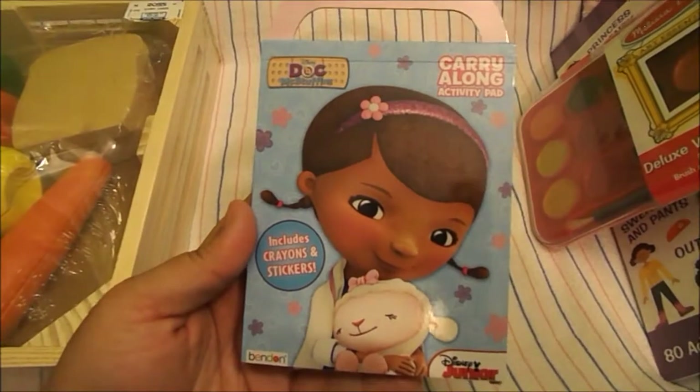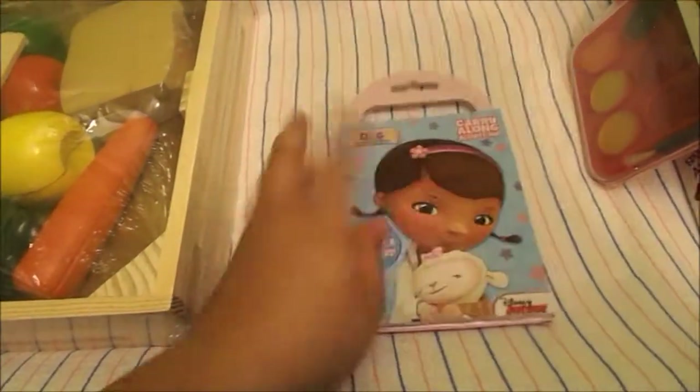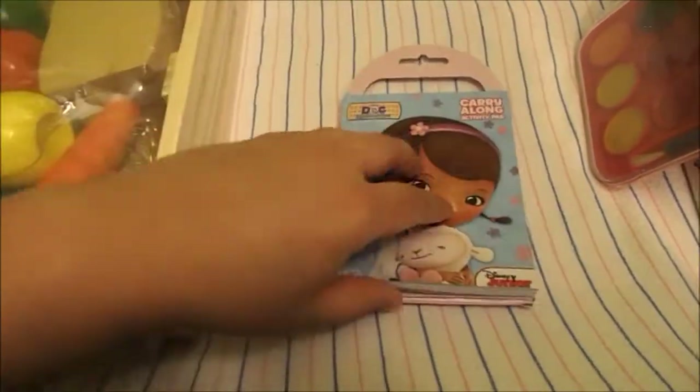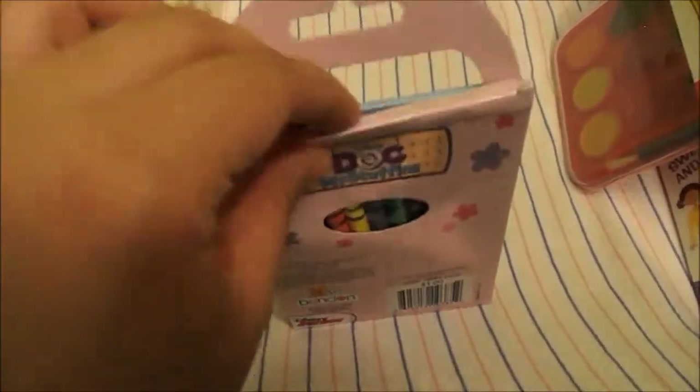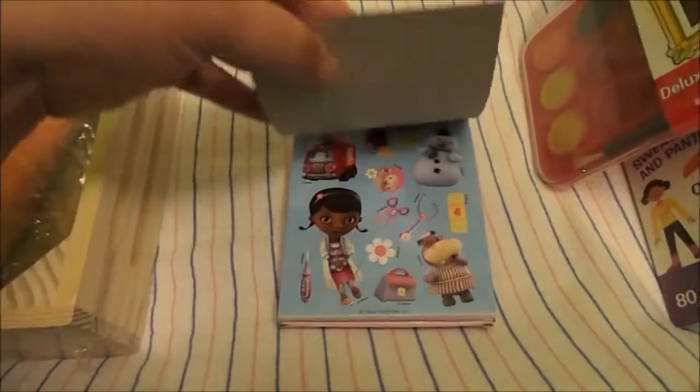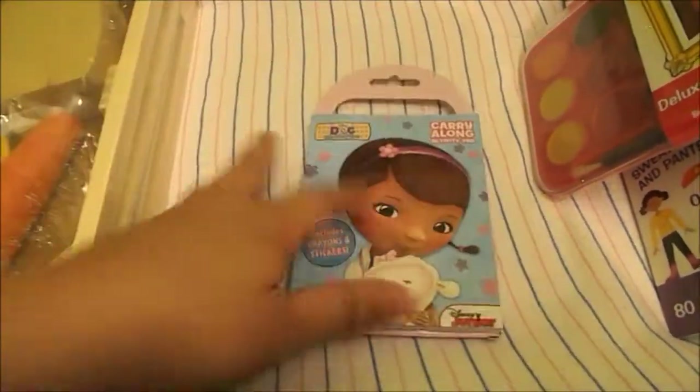She also got her this little coloring book from Doc McStuffins. I think these are $1. I've seen these at Walmart. It has little pages to color, and on the back it has the crayons and you can open it and take the crayons out. It also has stickers — that's cute for $1.